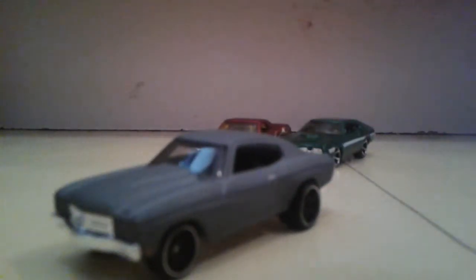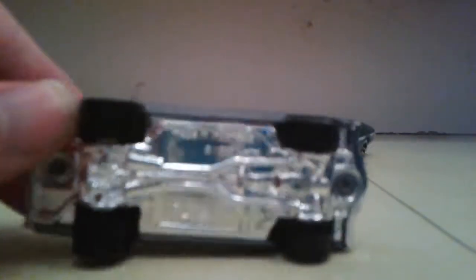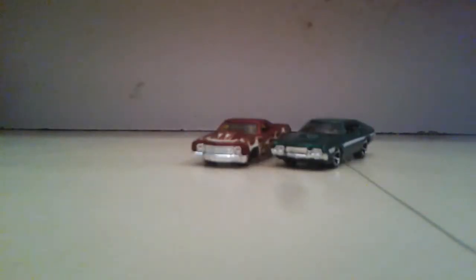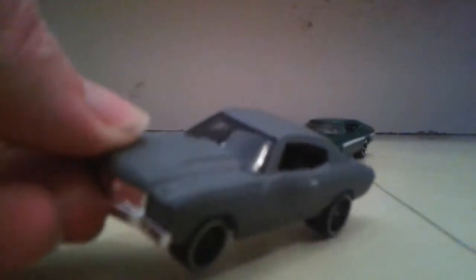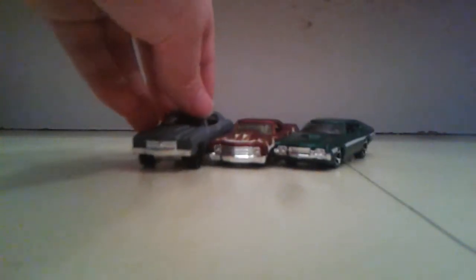It's all primer gray, so you can take it apart and paint it if you like — it's just primer gray, you can do whatever you want with it. It has no other tampo on it — well, it does have some orange thing right there. I think that's the only tampo on it. Very nice. I have a whole bunch of these Chevelles — I have so many of them.